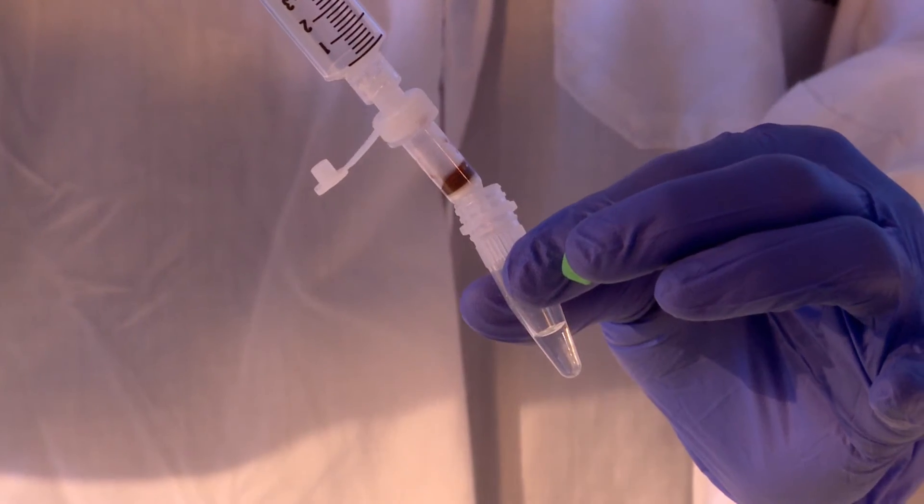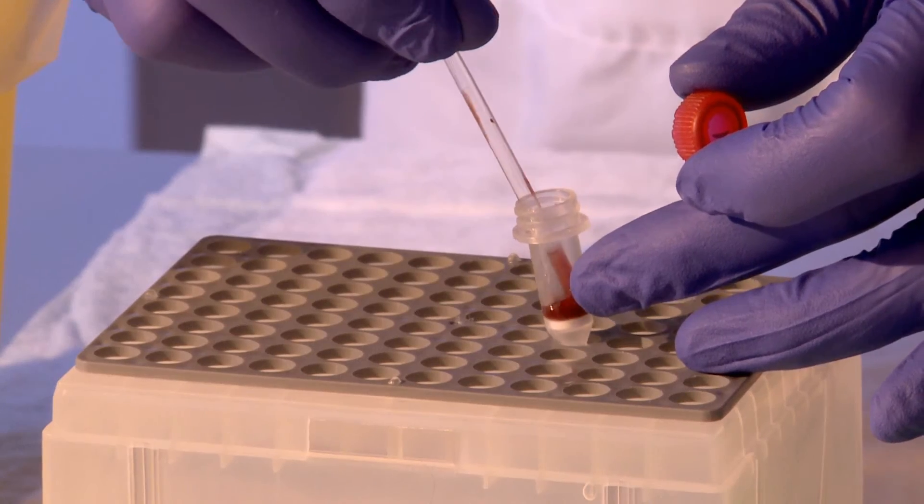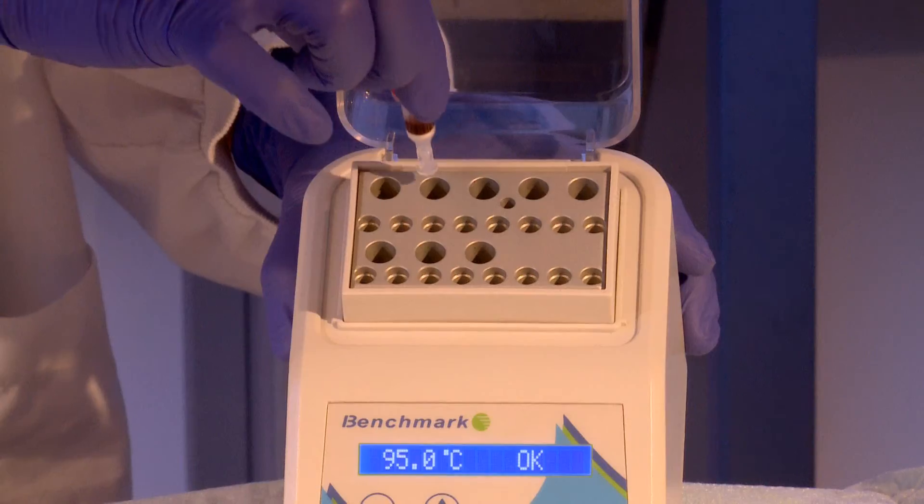With PCRUN there is no need for a thermocycler. PCRUN is flexible, meaning it can be used in a small animal veterinary lab and or clinic.